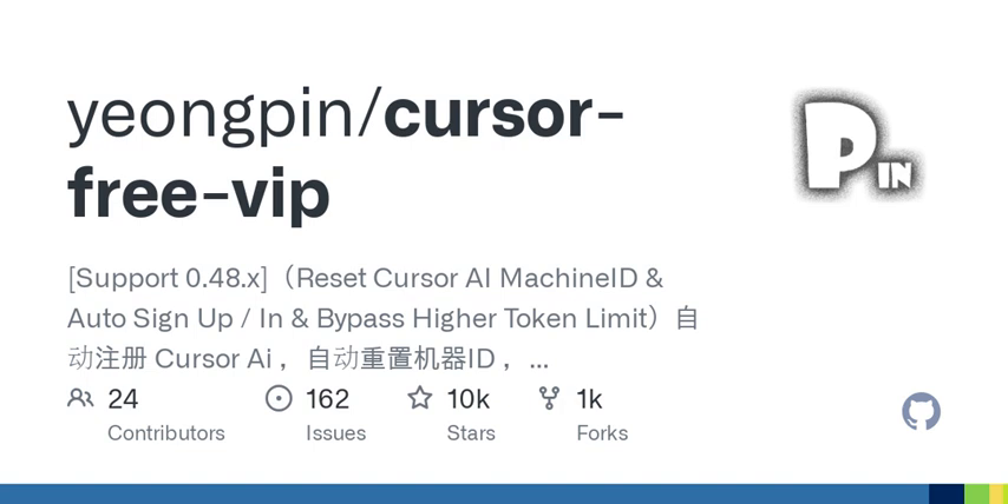Welcome back to the podcast, everyone. Today we're diving into the fascinating world of AI and technology, specifically focusing on some recent advancements and trends, including how tools like Cursor AI are changing the game for users everywhere. So let's kick things off.